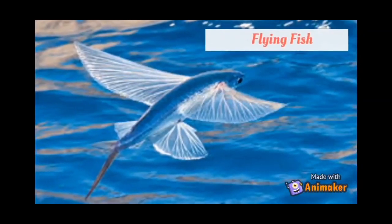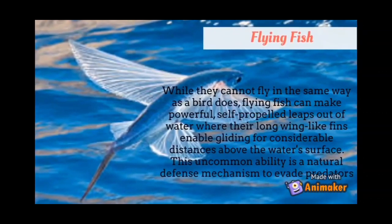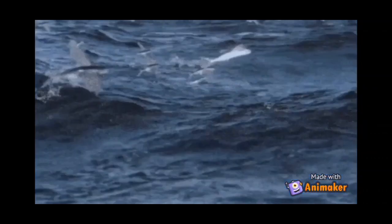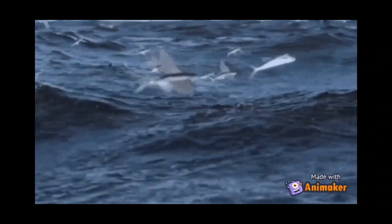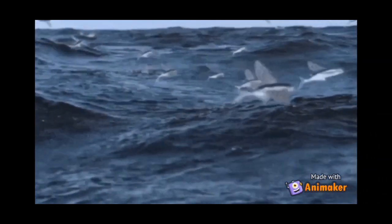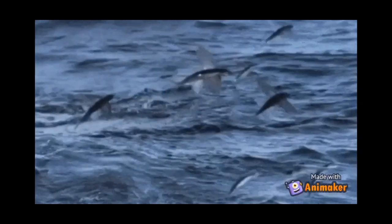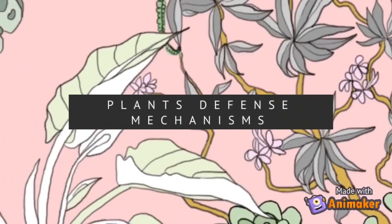The third is the flying fish. While they cannot fly in the same way as a bird, flying fish can make powerful self-propelled leaps out of the water, where their long wing-like fins enable gliding for considerable distances above the water's surface. This uncommon ability is a natural defense mechanism to evade predators.